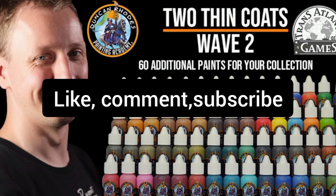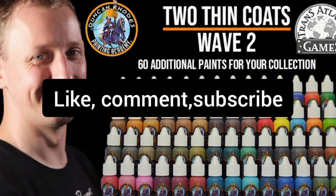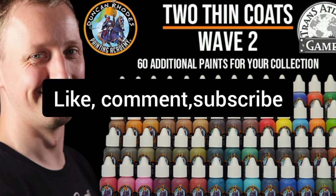Please do like, comment and subscribe — it all helps my small channel grow and gives me the motivation to keep making these videos.